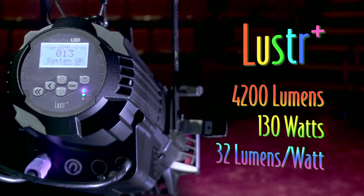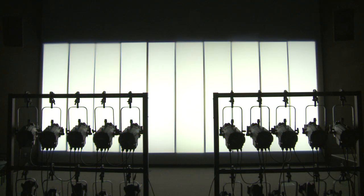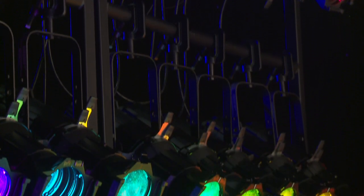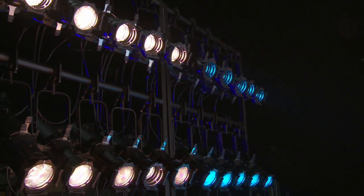And did we mention color? We have that too. The SourceFour LED Luster Plus uses the patented X7 color system to produce bright, brilliant colors of every hue. But more importantly, X7 makes it possible to do bold, deep LED color as well as subtle, soft, theatrical tints.